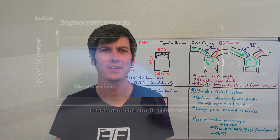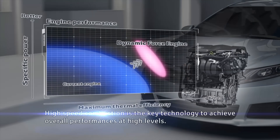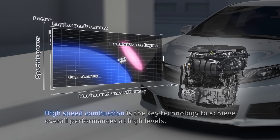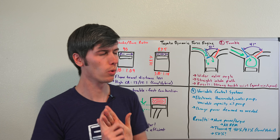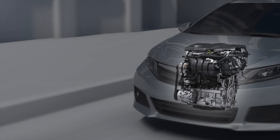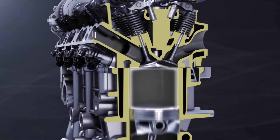Hello everyone and welcome. In this video we're talking about Toyota's Dynamic Force Engine, which is a strategy they're applying to various engines in their lineup in order to achieve better thermal efficiency as well as more torque and more horsepower. They're seeing thermal efficiencies as high as 41%, and so in this video we're going to be talking about how they're able to achieve that, the different strategies that go into this engine, and the different changes that are made.